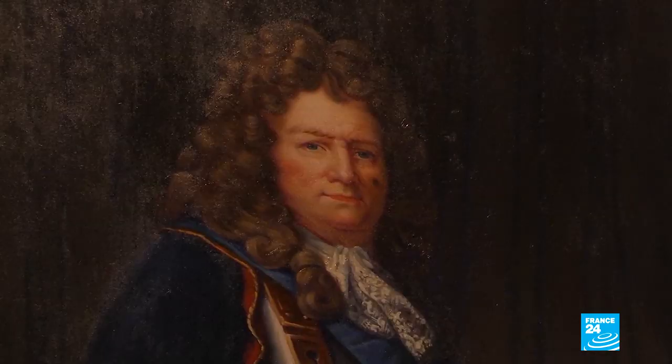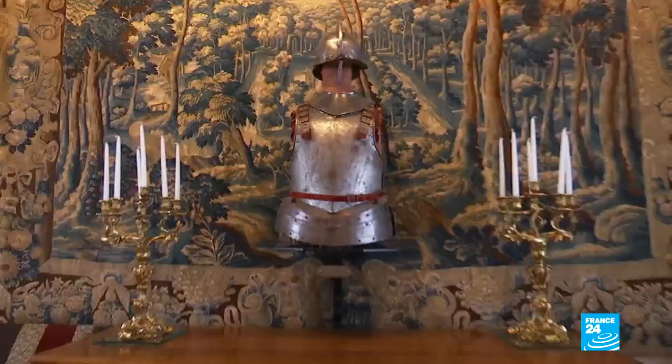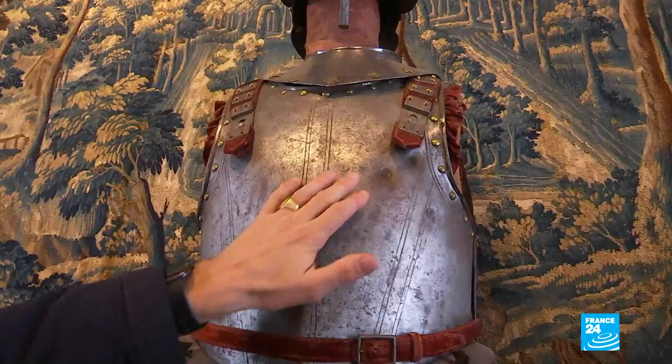It's very moving to think that it was right here that much of the strategy to defend France was thought up before it was presented to Louis XIV. And there's an exceptional piece at the back of the gallery — Vauban's battle armour, with impact marks from musket shots not too far from his heart. He was, after all, a man who went to battle.